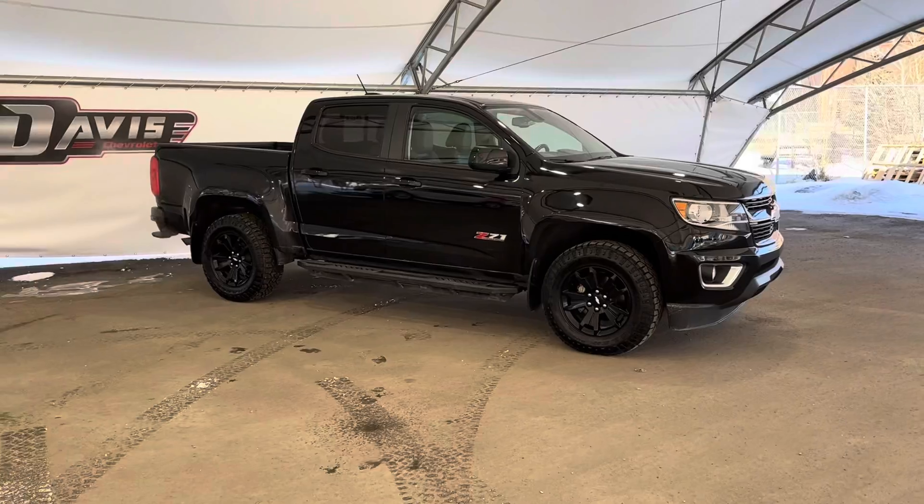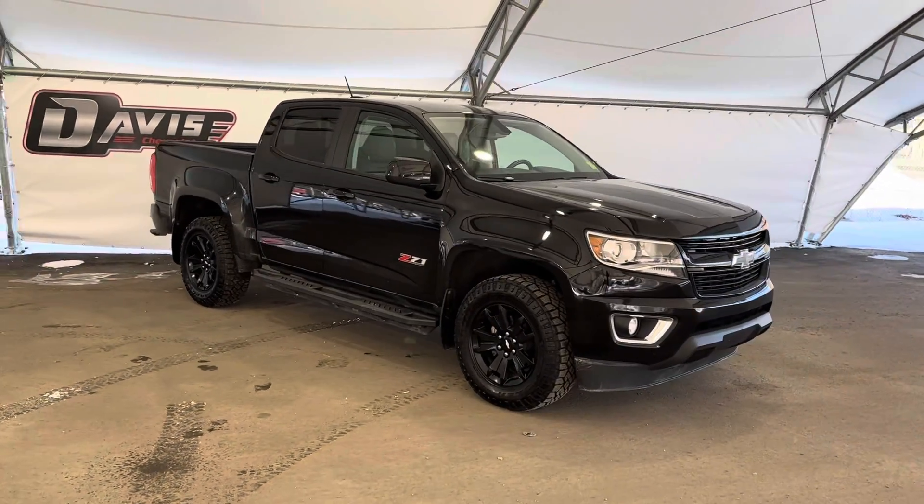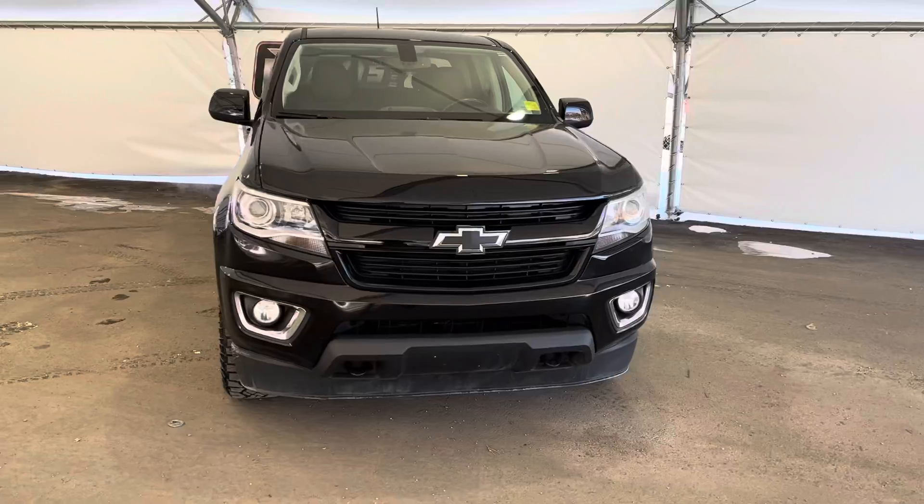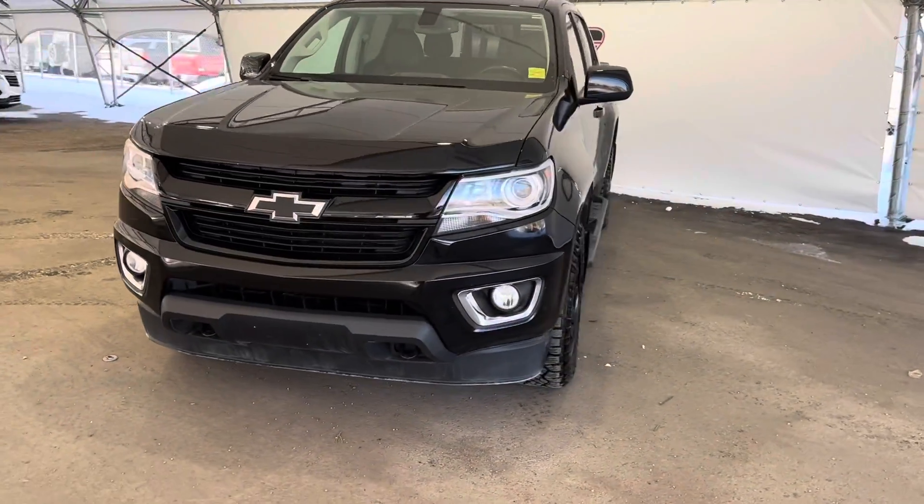Once again, this is a pre-owned 2018 Chevrolet Colorado. If you have any questions, want more information, or would like to take this vehicle for a test drive, please feel free to reach out to one of our awesome sales associates here at Davis Chevrolet in Airdrie.